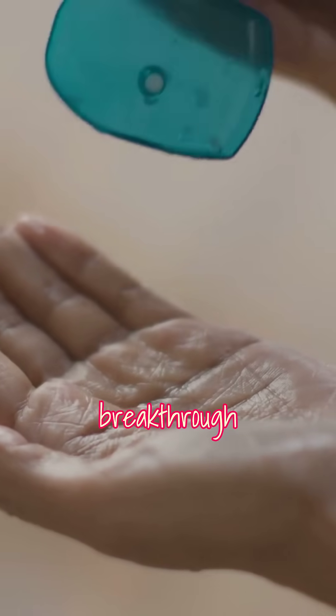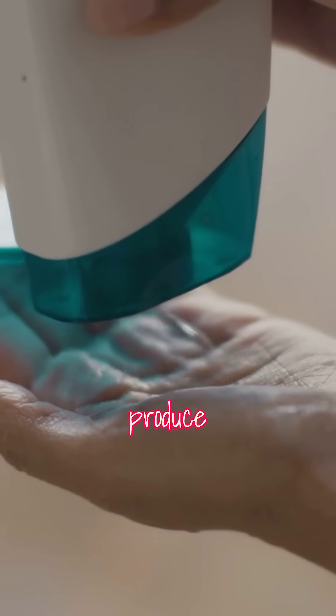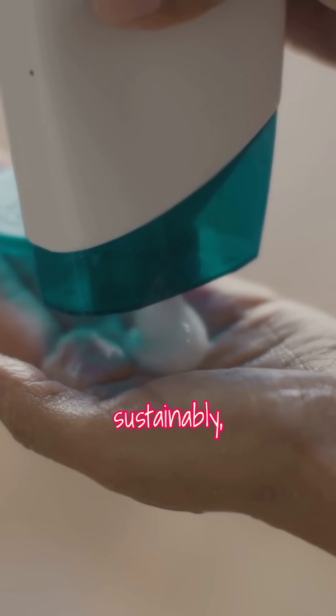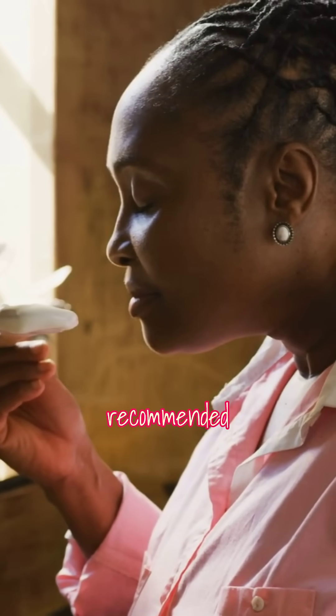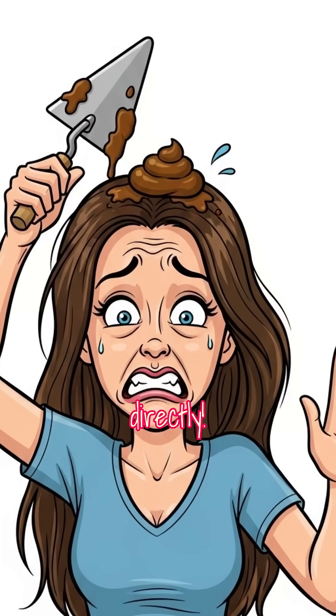So, while this breakthrough could revolutionize how we produce vanilla scents sustainably, there's one important caveat. If you like the scent of vanilla, it's still not recommended to apply cow dung directly.